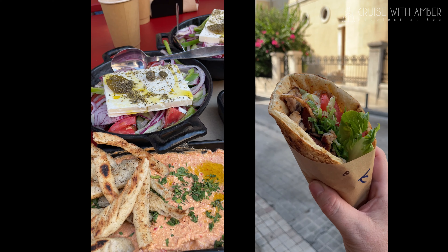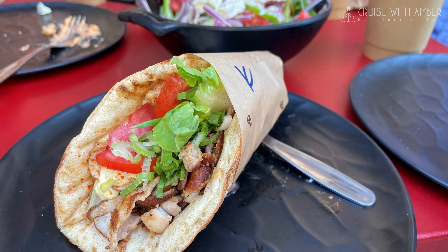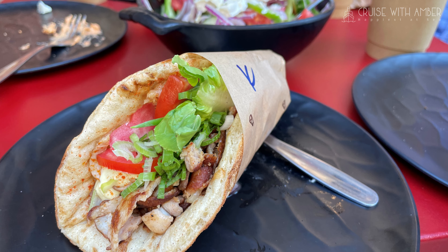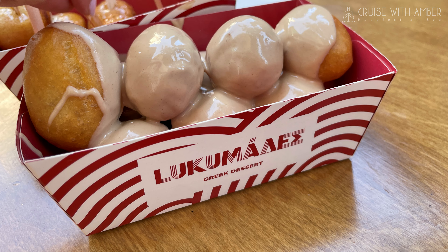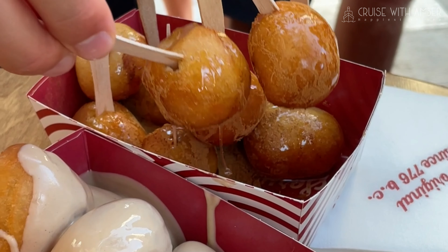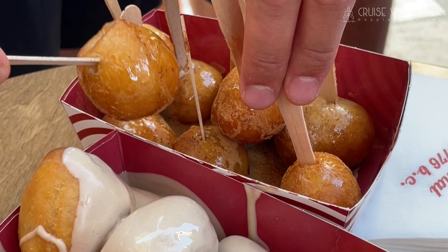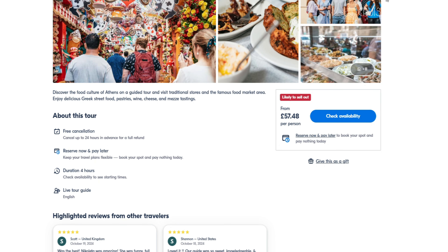Our penultimate stop included a meal consisting of gyros, Greek salad, hummus and Greek beer, and then our final stop was dessert in the form of loukoumades, which I'd been so eager to try and I wasn't disappointed — but these weren't even the best ones I was to try on this trip, more about that in a later episode. If you're interested in this Get Your Guide tour I've put a link in the description below and there's a full write-up on my blog.